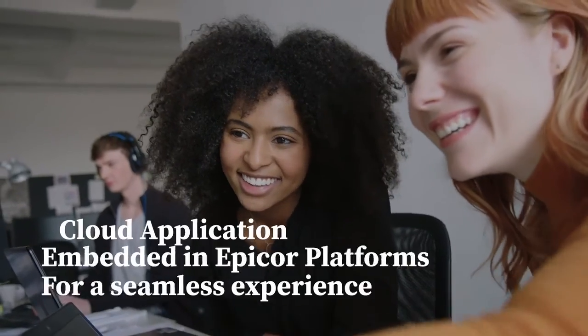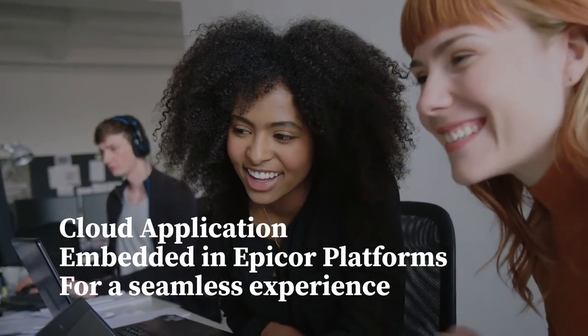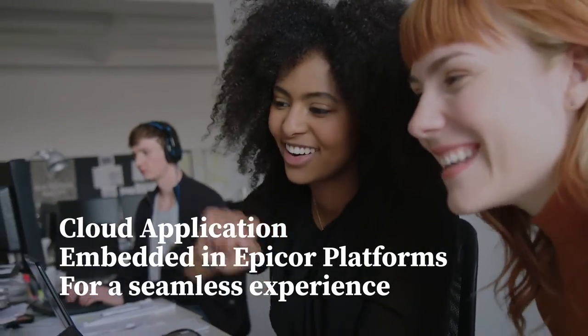Epicor Automation Studio is a cloud application embedded in cloud or on-premises Epicor platforms for a seamless user experience.